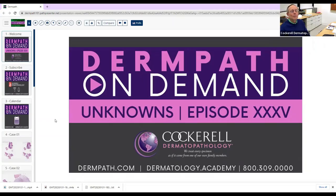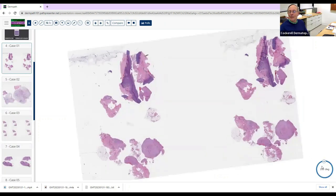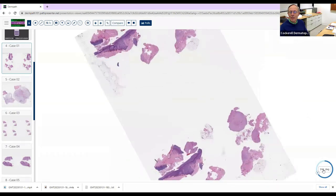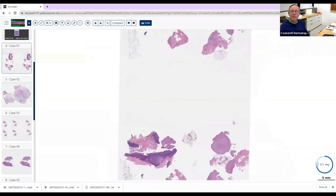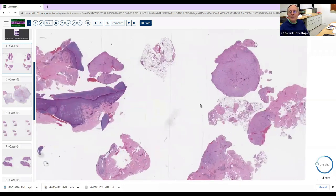We can go ahead and get started. Sometimes it's maybe good to not get as many cases, just to dive deeper into the cases that you've got.